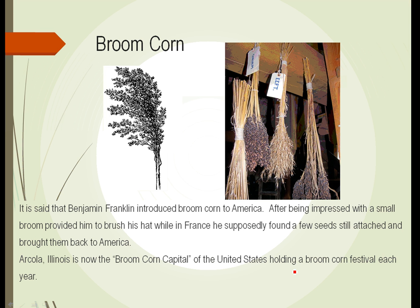When Franklin was an ambassador to France, he was very impressed with a small broom his French hosts provided him to brush his hat. He carefully looked it over, found a few seeds still attached to the broom, picked them off, saved them, and brought them back to America, introducing broom corn to the country. It grows with very stiff, straight, but thin canes which can be easily cut, wrapped, and sewn to make brooms. Incidentally, Arcola, Illinois is now the broom corn capital of the United States and holds a broom corn festival each year in the fall.